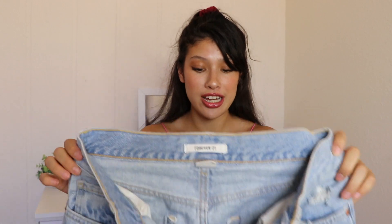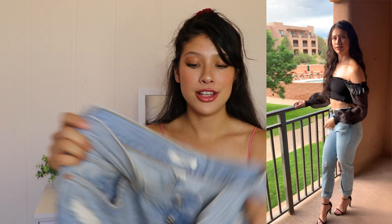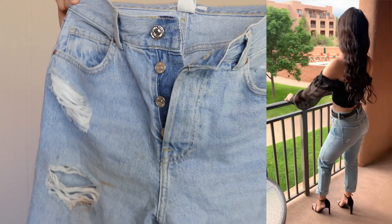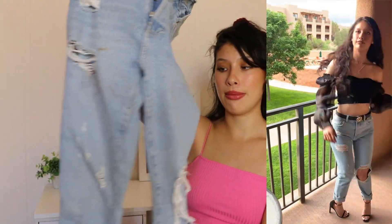I wore that top with these jeans, which are so cute — but I am so mad because I already got makeup on them. I already stained these jeans! They were $40. They're just basic boyfriend jeans with some rips down the middle and they're light wash. They're pretty dirty right now so I have to wash them and hopefully those stains come out because they look so good.